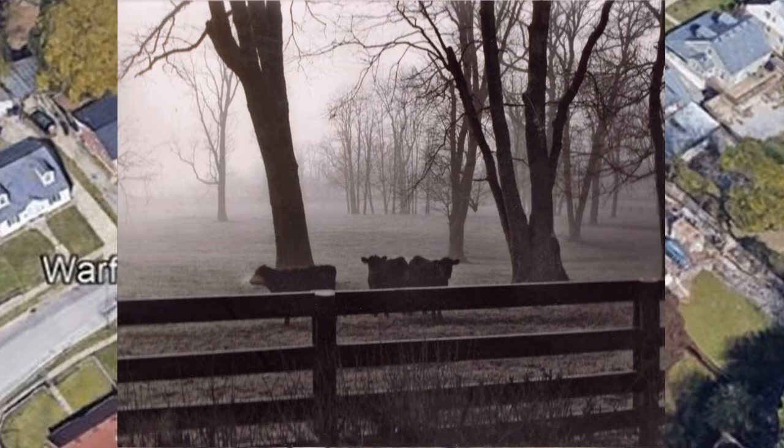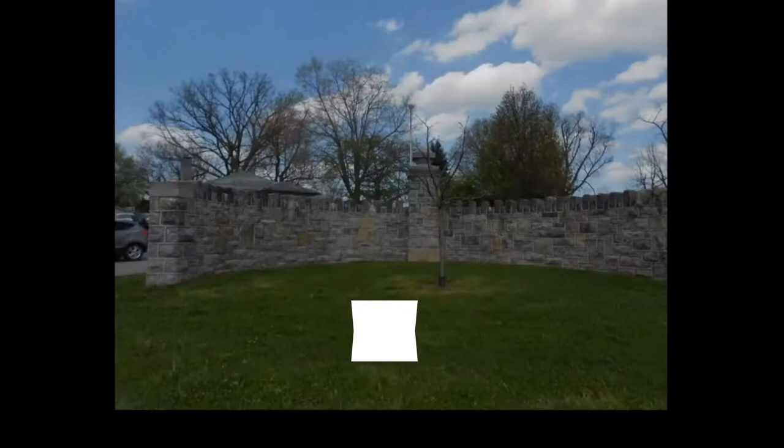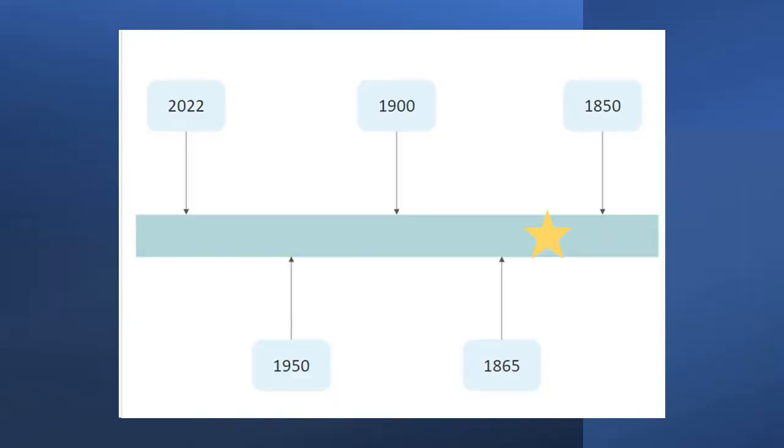The stock farms are long gone. However, just off Loudon Avenue, one can see a structure that remains from the farm where Lexington was born. Located at the entrance to Warfield Place is a gate post that once marked the entrance to the Meadows, the 19th century estate of the prominent horseman Elisha Warfield.